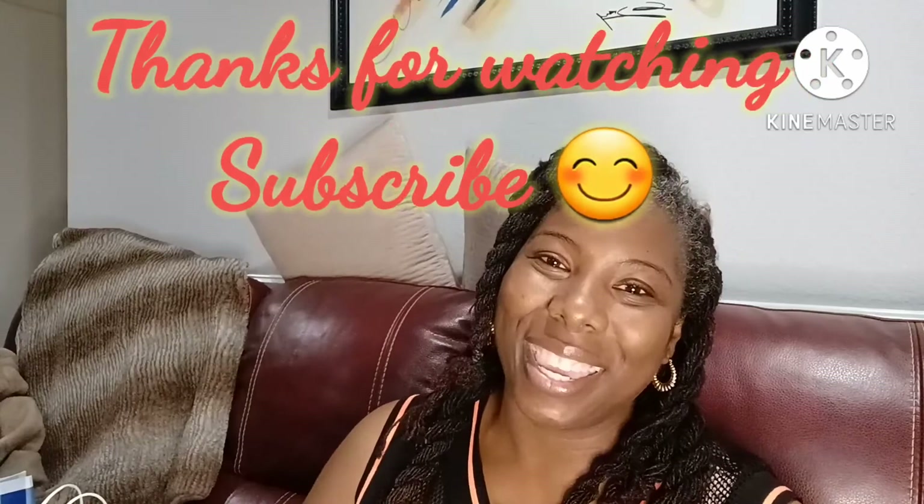I got some great deals today. I'm happy. I hope you enjoyed this video, and until you click again, take care.